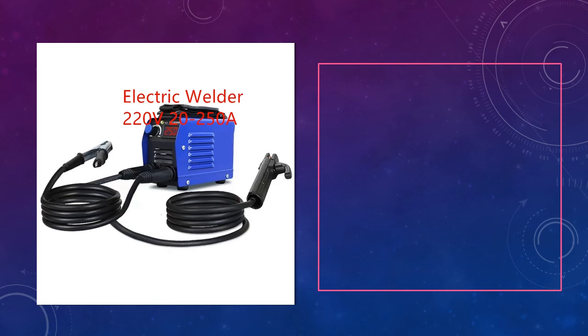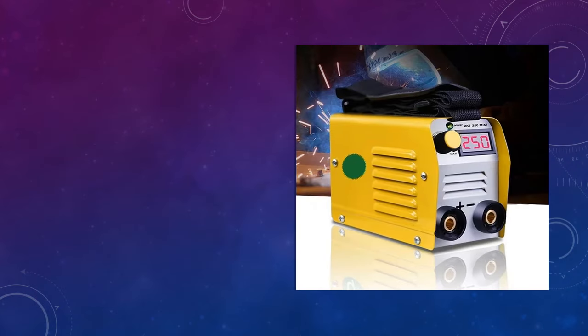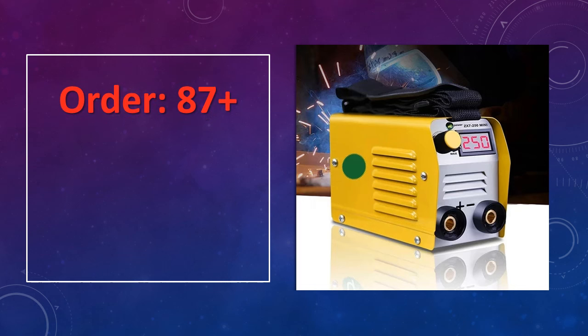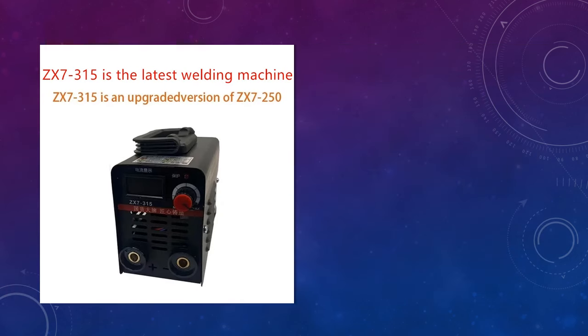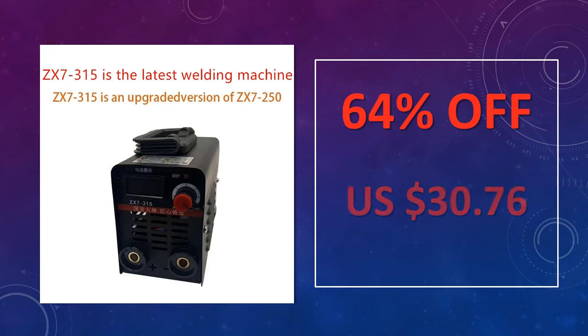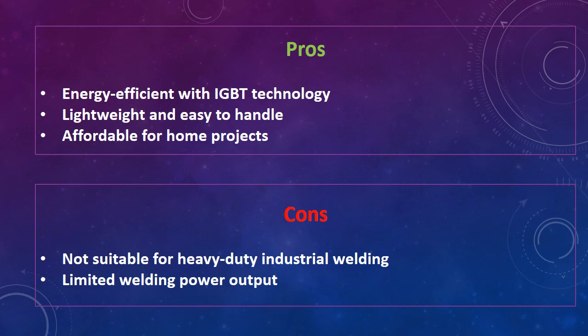At number 3: IGBT-20-200A Electric Mini Portable Welder. This 220V Automatic Copper Mini Welder is compact and perfect for household use, offering a 20–200A current range. It features IGBT technology for energy efficiency and stability, ideal for small welding projects around the house or light industrial tasks. Advantages: energy efficient with IGBT technology, lightweight and easy to handle, affordable for home projects. Disadvantages: not suitable for heavy-duty industrial welding, limited welding power output.